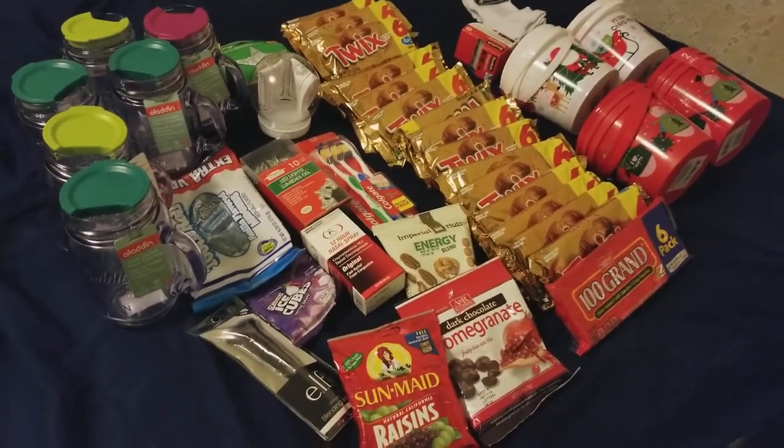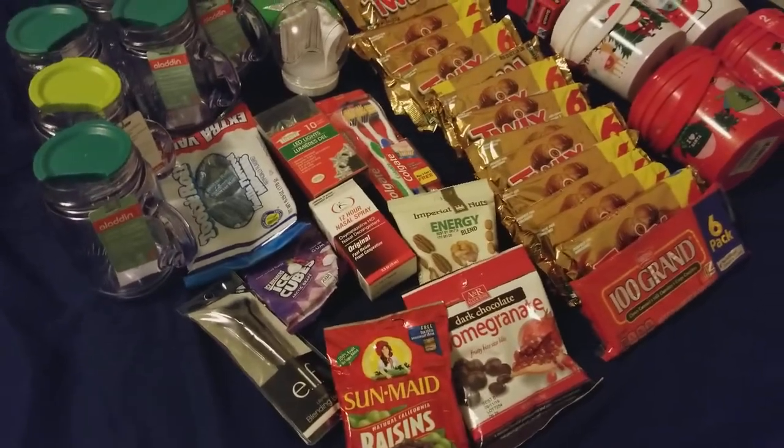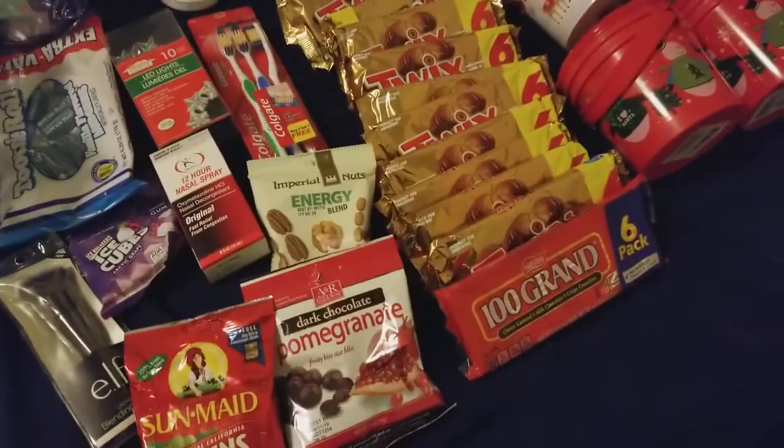Welcome back to my channel, I'm Samantha, and today I have a Dollar Tree haul. I spent around $42 at Dollar Tree today, so let's get into it.